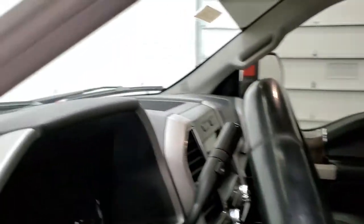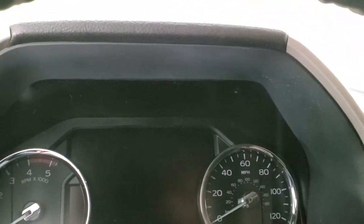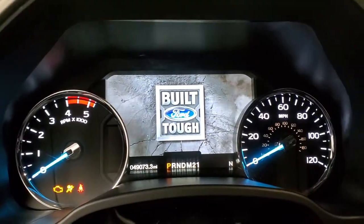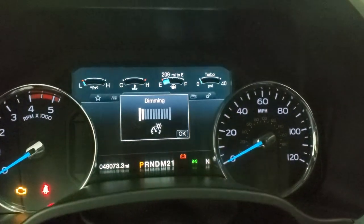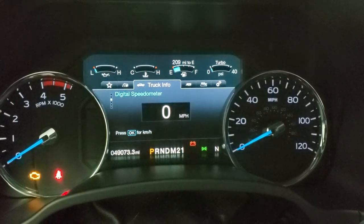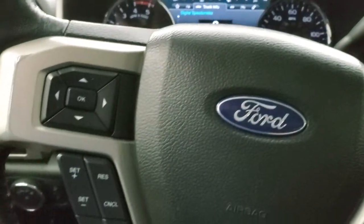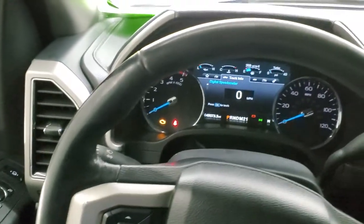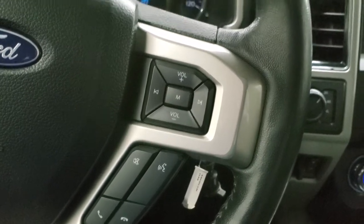We'll hop inside and check out the miles, radio, and everything that this truck has to offer on the interior. This one has 49,073 miles. You do get the digital speedometer, the nice big instrument digital display. Comes with the leather wrapped steering wheel, cruise controls and information center controls on the left. Didn't see any rips or tears on the steering wheel. It does have Bluetooth and audio controls on the right.